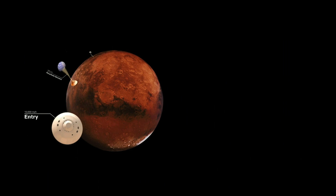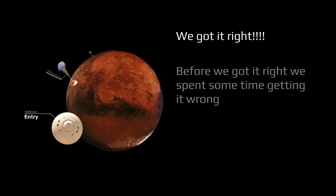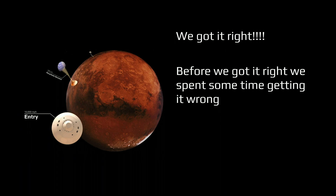We got it right. But it took us a long time, and it took us getting it wrong several times before we figured out what to do that worked. I want to encourage you to always keep that positive spirit. Never worry if you get it wrong, because you have to travel along a road of wrong to find your way to right.